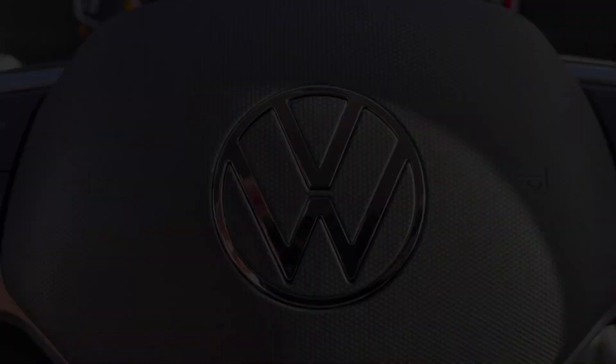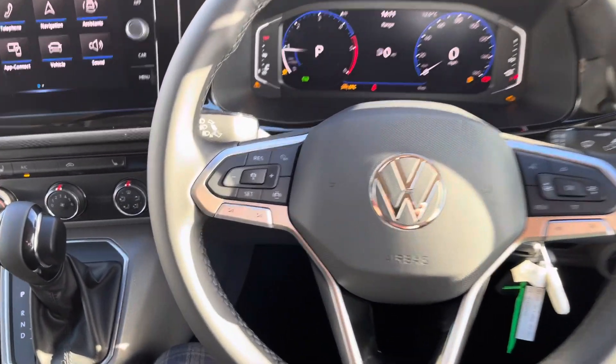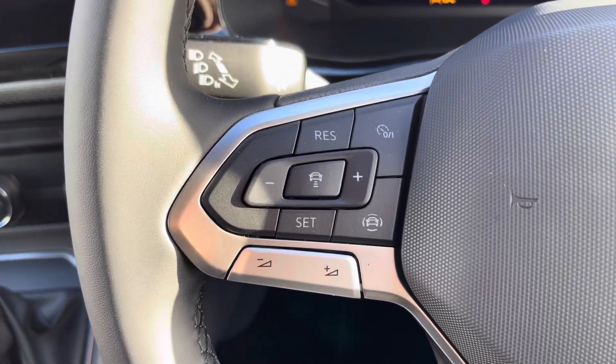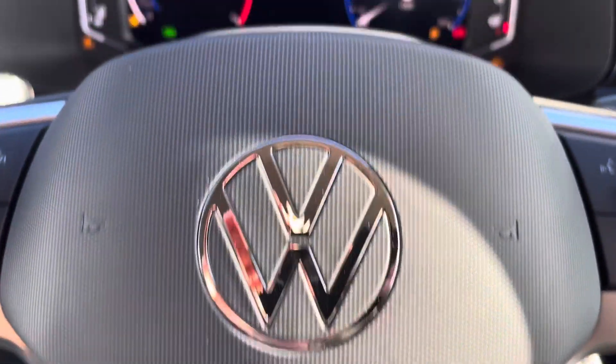Another fantastic feature is the three-spoke leatherette-wrapped multifunction steering wheel, which allows you to access cruise control features as well as control your media options without taking your hands off the wheel whilst driving.